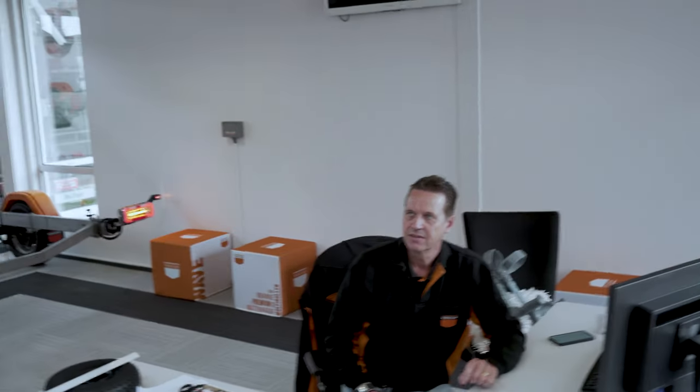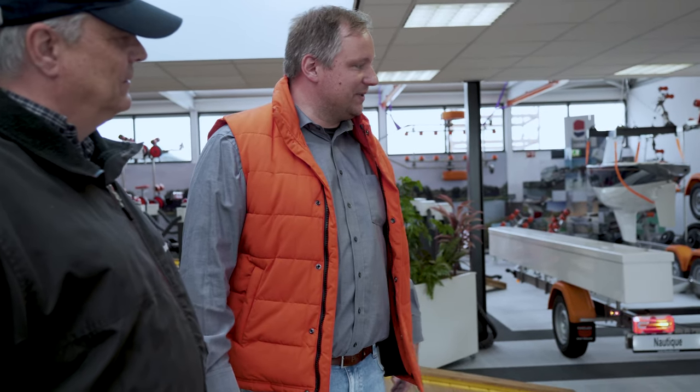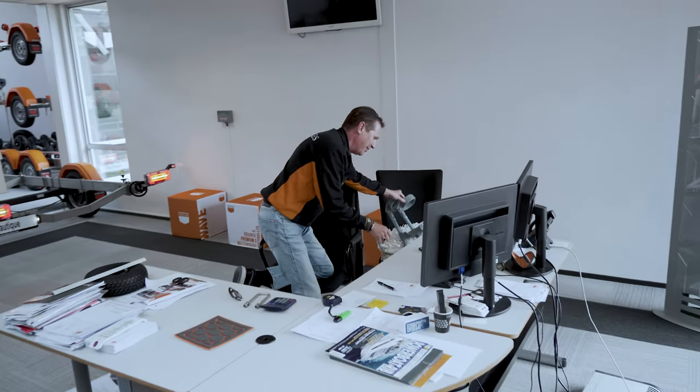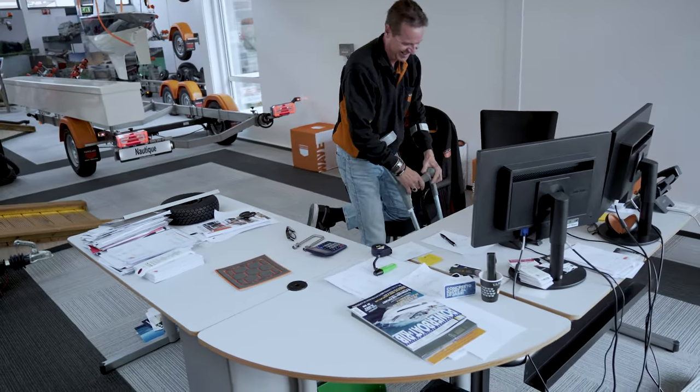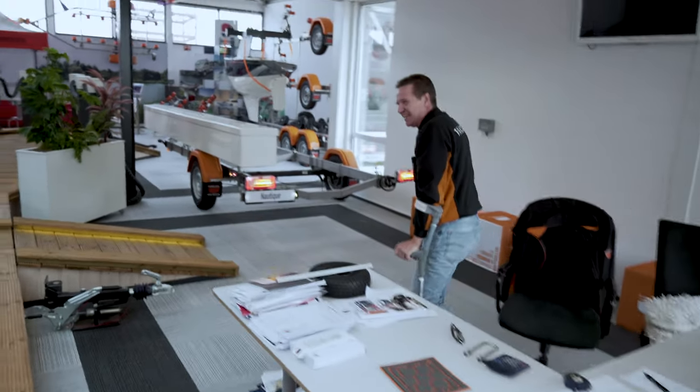Mein Kollege Sieberen ist verantwortlich für den Sales-Bereich in Holland und den Direktverkauf hier bei Van Klaas. Ich kümmere mich ja nur um Händler, deshalb wird Sieberen einmal durch den Showroom führen. Wir haben hier ein Experience-Center, um unsere Produkte zu zeigen. Sieberen ist etwas gehandicapt — er ist beim Skifahren auf die Nase gefallen — aber er gibt sein Allerbestes.